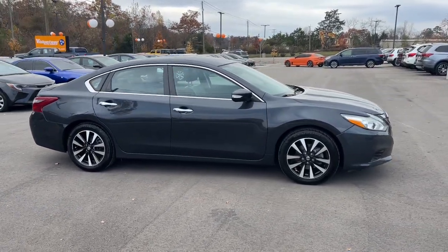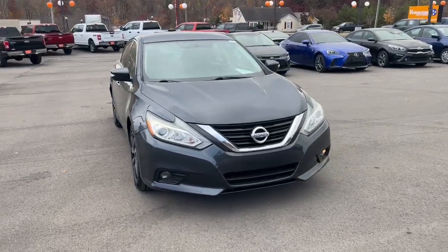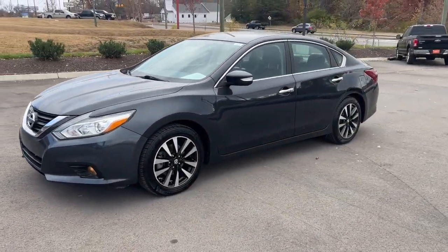Get into a car with value. 2018 Nissan Altima. With less than 120,000 miles on the odometer, this vehicle provides excellent value.